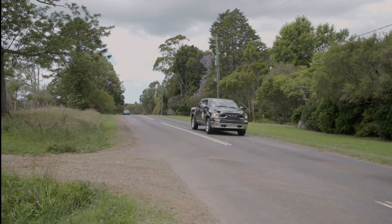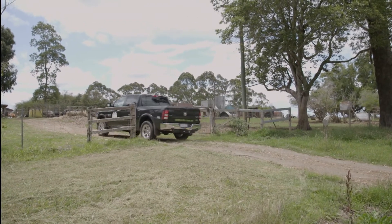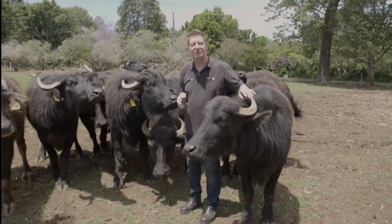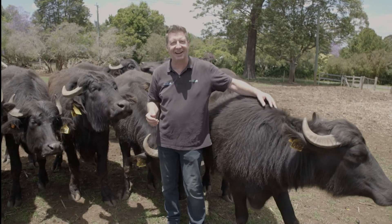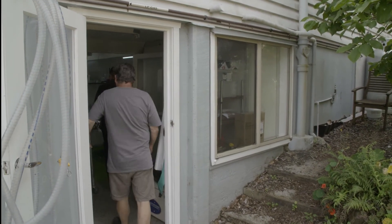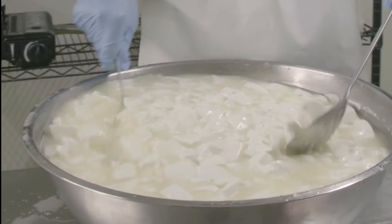Before our happy hour party kicks off, Tim quickly nips out to pick up some buffalo mozzarella cheese — but first he thought he'd better pay a little visit to these gentle giants. When you want to know where your specialised Cedar Street Cheesery buffalo mozzarella comes from, the milk comes from these guys — or girls I should say — who have come in to say hello. Now back to the job at hand: Tim is catching up with Trevor from Cedar Creek Cheesery.